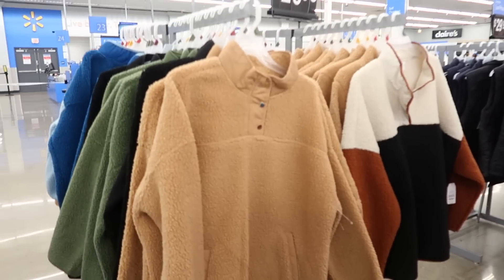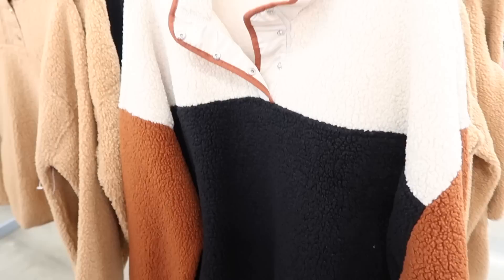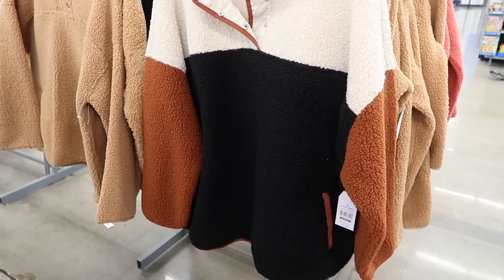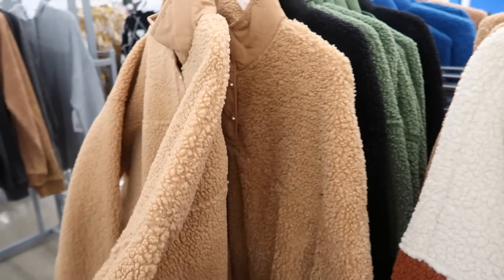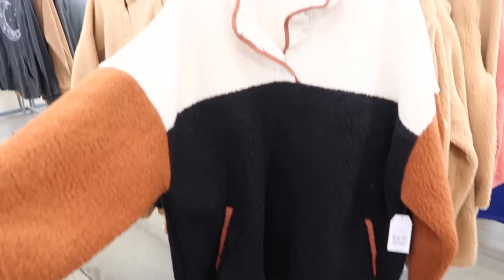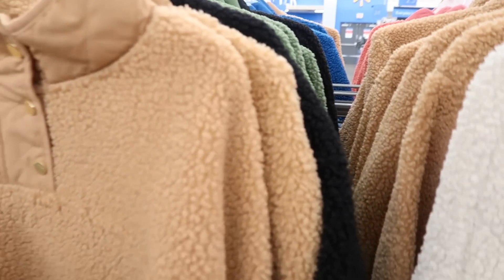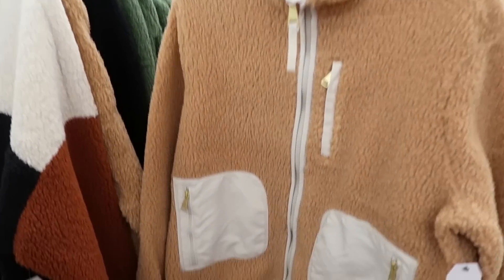First, I think we hit the jackpot with these Sherpas. We've got Time and True, which is always a great brand. I love this one — this is the only one left in this size, which is not my size, but I love it. These are $30 and I think I might grab this camel color. They have quite a few colors like black, green, a blue one, a pink one. This totally looks like Thread and Supply from Nordstrom or something, but I think I'm going to grab this one. I also just noticed they have it in a zip version as well — same price.